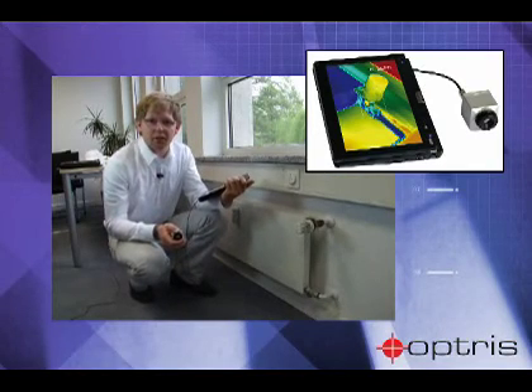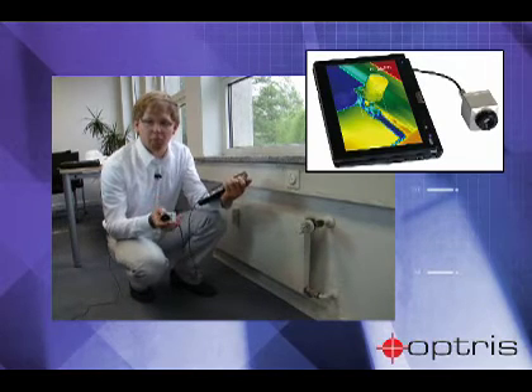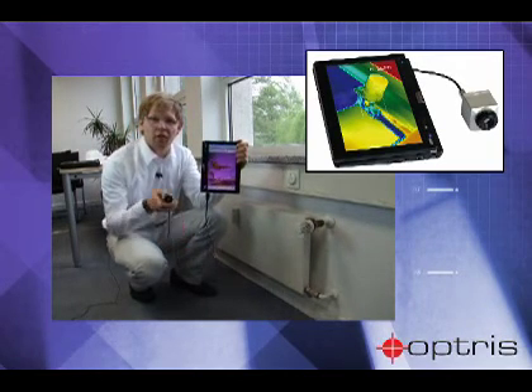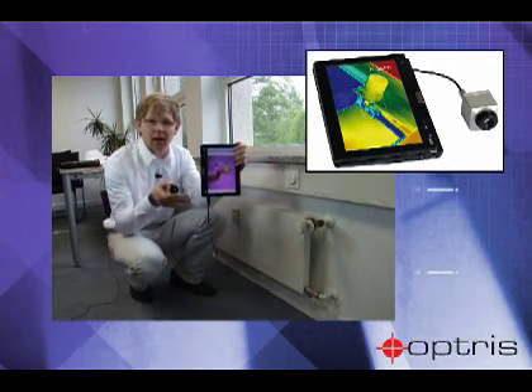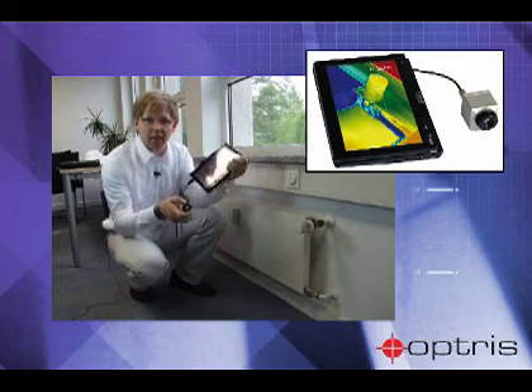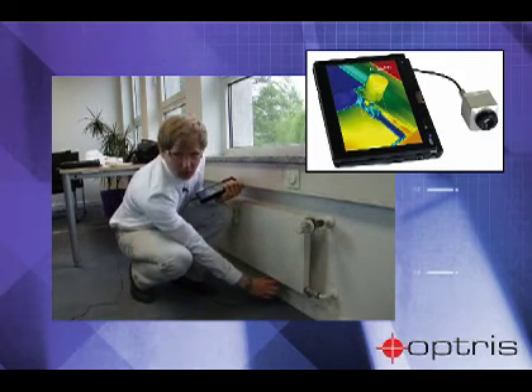The Optris PI is due to the compact design ideal for mobile use. Combined with a tablet PC, the Optris PI offers a mobile solution with the advantage that the camera and the display are independent of each other. Thus, just hard to reach places can be analyzed easily and comfortably.